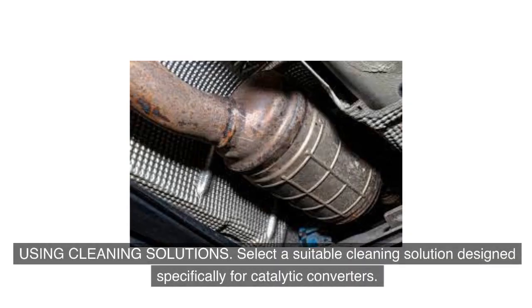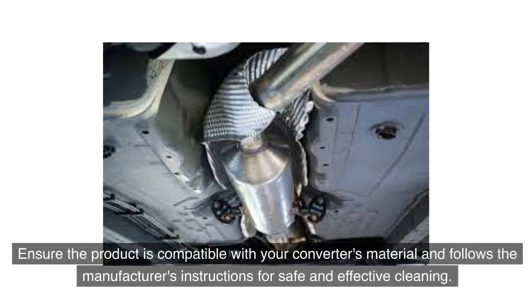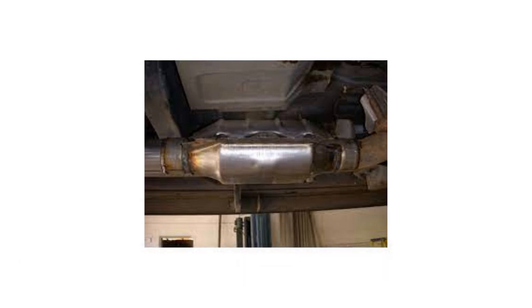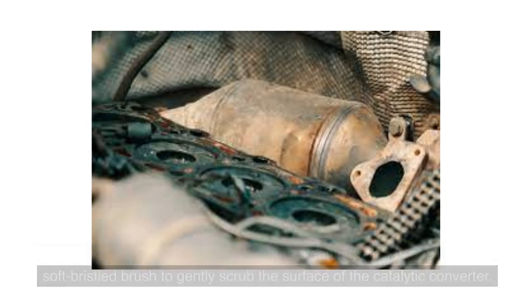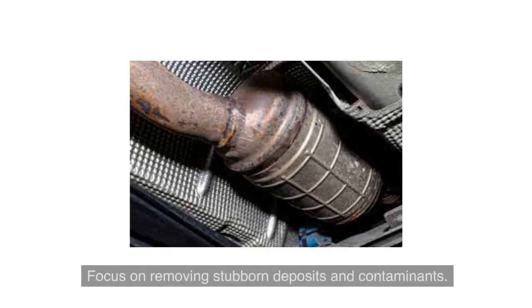Select a suitable cleaning solution designed specifically for catalytic converters. Ensure the product is compatible with your converter's material and follow the manufacturer's instructions for safe and effective cleaning. Apply the solution generously to the converter, focusing on areas with heavy buildup. With the cleaning solution applied, use a soft-bristled brush to gently scrub the surface, taking care not to apply excessive force, as this could damage the delicate components inside. Focus on removing stubborn deposits and contaminants.